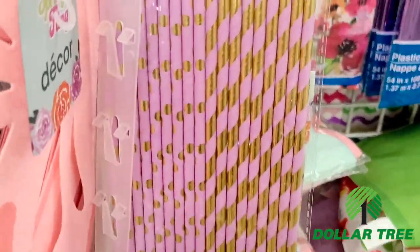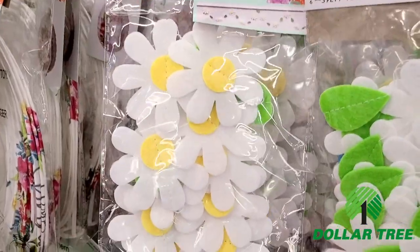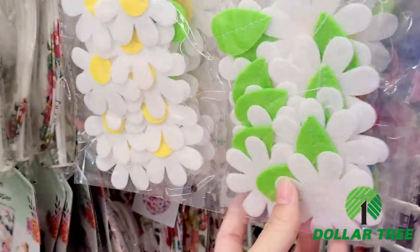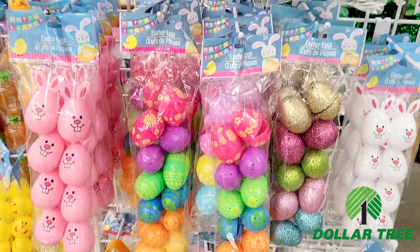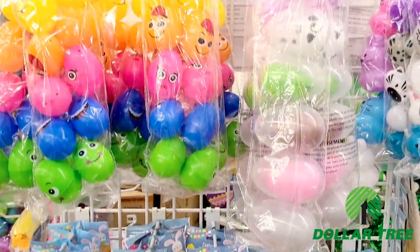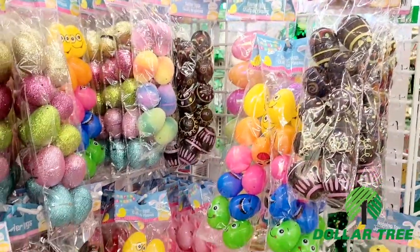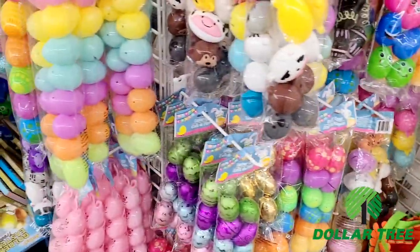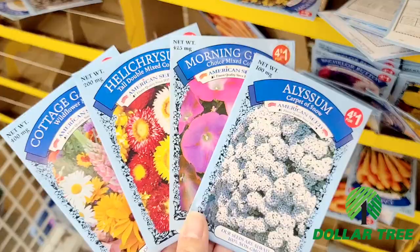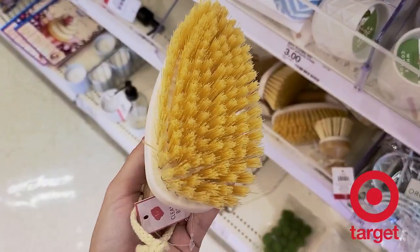These colorful straws are great for coffee bars or bar carts, and this flower garland comes in a white and a colorful pattern — super fun for decorating your house. Here's a big overview of all the Easter eggs they had in store; the variety and choices are outstanding. And to go along with spring, they also have fresh flowers here for just a dollar, which is such a great deal.